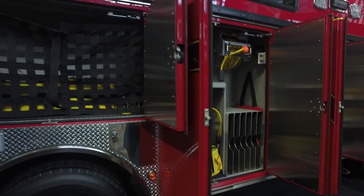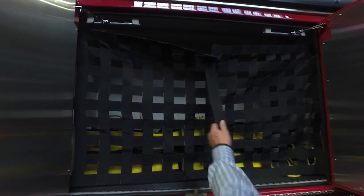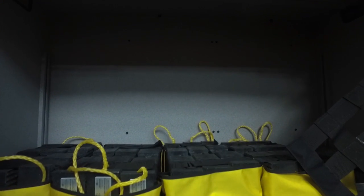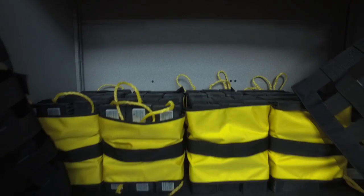The next compartment has a variety of cribbing. They carry cribbing with webbing that can be taken down, as well as cribbing already bundled up and ready to go. Additional cribbing will be added to the truck when it goes into service.